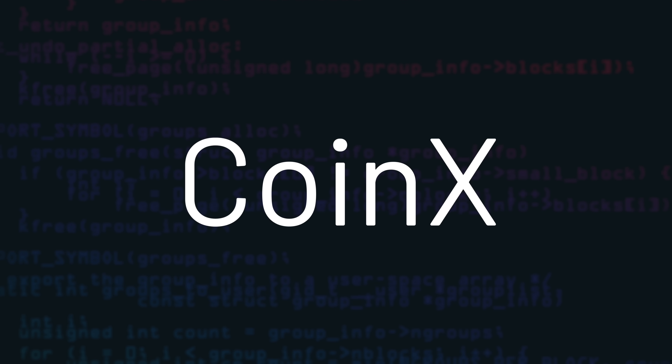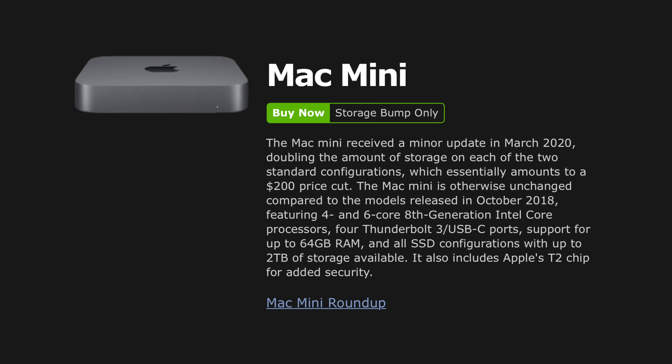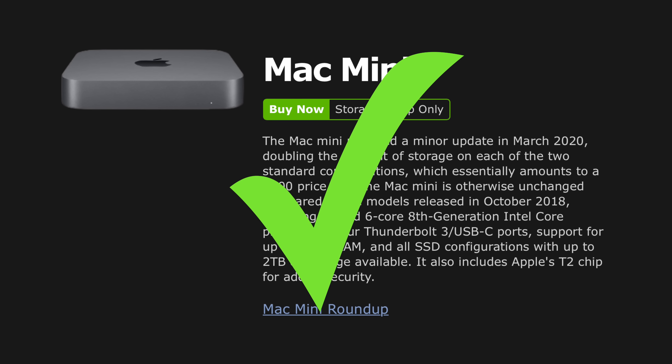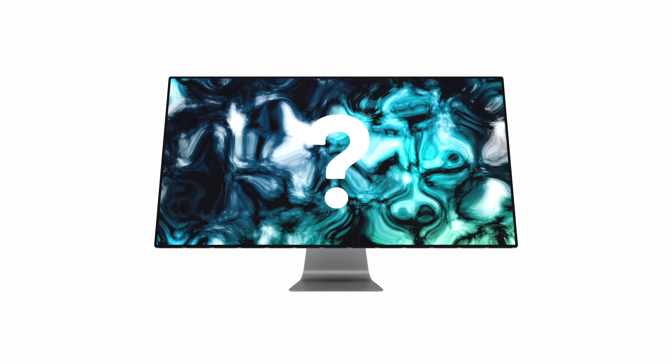CoinX, a reliable source in the leaker community, posted a tweet saying 'iMac slash Mac Mini soon.' We already saw the Mac Mini update — it was a small update, but it was still there, so we can check that off the list. But nothing on the iMac yet, so it's probably right around the corner.